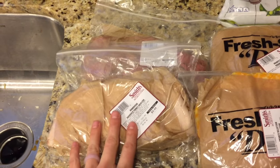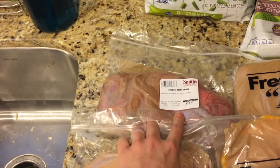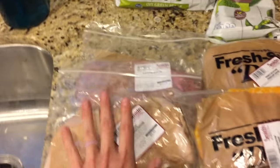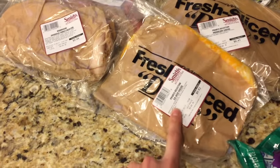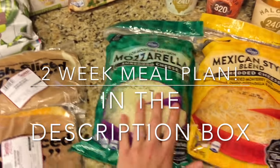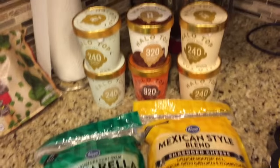I have some Boar's Head turkey breast and some Boar's Head roast beef — I'm going to be doing roast beef and peppers. All of these dinners will be in the description box; they are all kid-friendly and macro-friendly. I also got some Colby Jack cheese, some provolone for the roast beef, a big thing of mozzarella cheese, and a big thing of Monterey Jack for tacos.